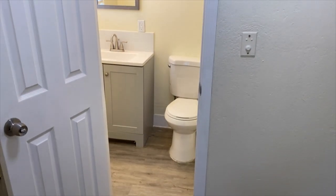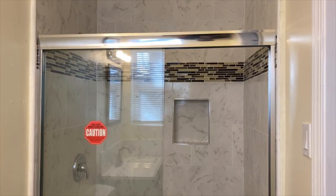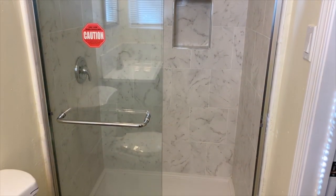This bathroom has been updated as well. You've got a toilet, vanity, and the shower has been updated with a full tile surround.